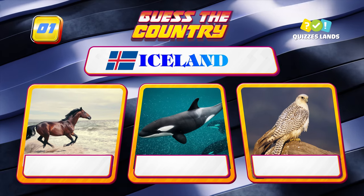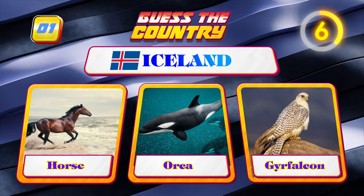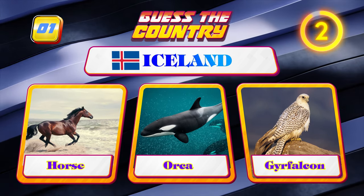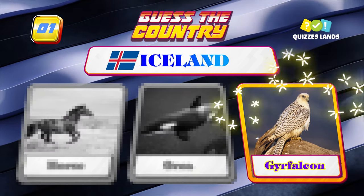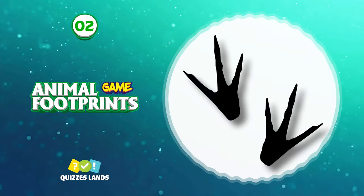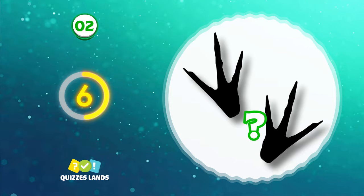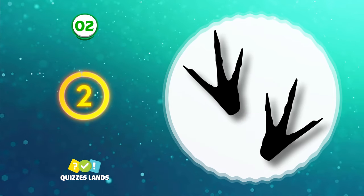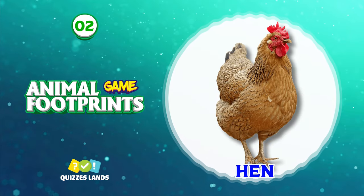First question: Iceland — horse, orca, or gyrfalcon? The answer is gyrfalcon. Number two: it is a hen's footprint.